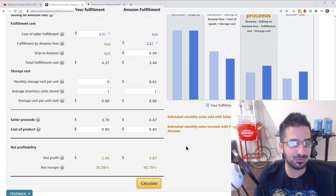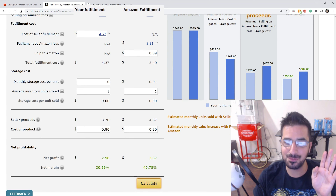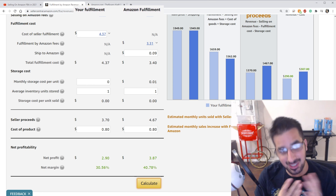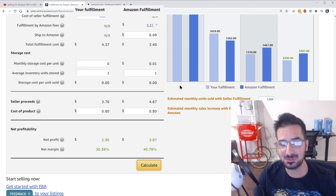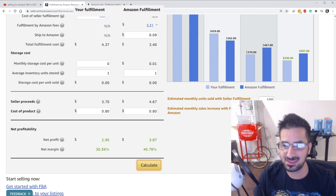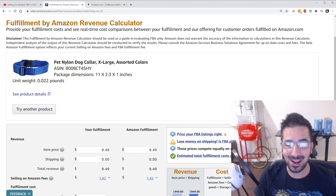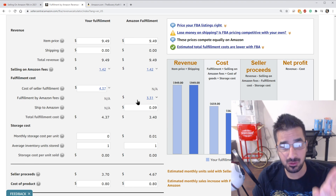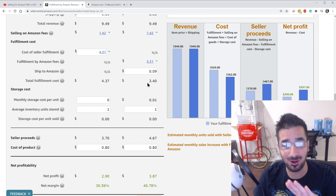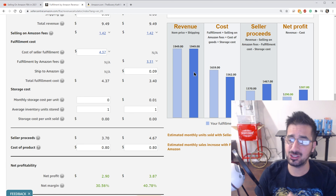Let's say you went directly to the manufacturer and told them: I have a business license, I don't want to pay sales tax, and I want to buy a thousand from you — can you make me a good deal? And they say yes, they'll ship it already packed in an envelope or bag for 80 cents each. So the cost of product lowers dramatically to 80 cents, and now we can see a whole different profit margin. There's also the monthly fee — you have to pay $40 to be an Amazon seller. But if you sell thousands of items, it's really negligible.